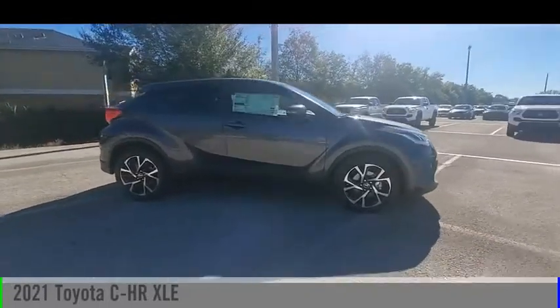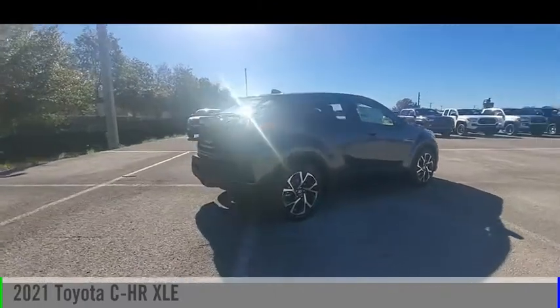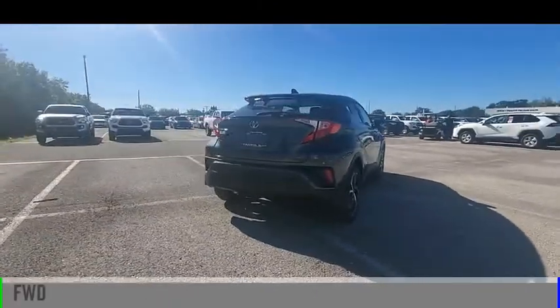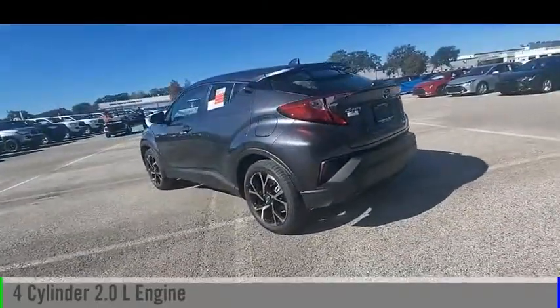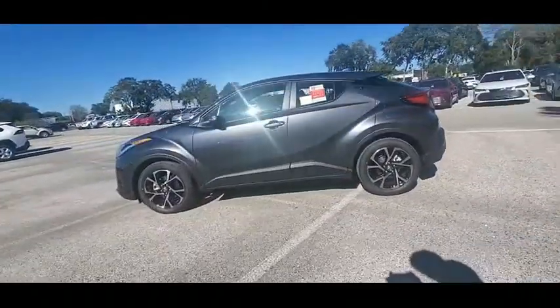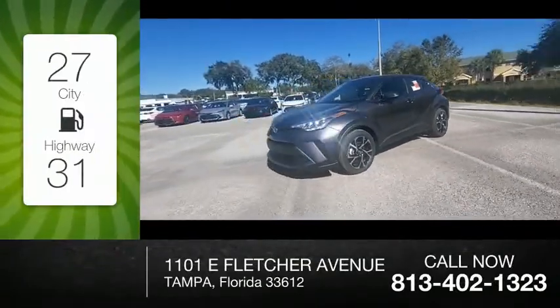Make a great choice today with the 2021 CHR. This vehicle is powered by a front-wheel drive, four-cylinder, 2.0-liter engine, and comes with a continuously variable transmission. Great fuel efficiency saves you money by requiring fewer trips to the gas station.